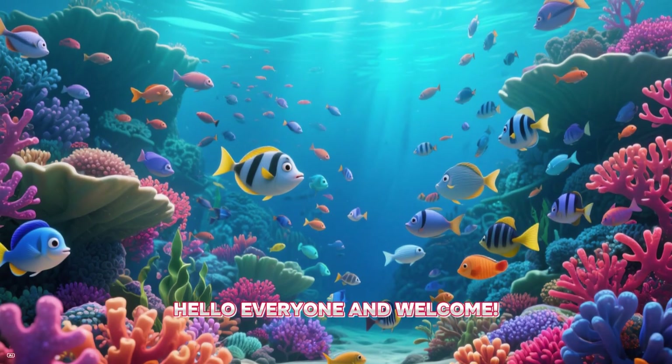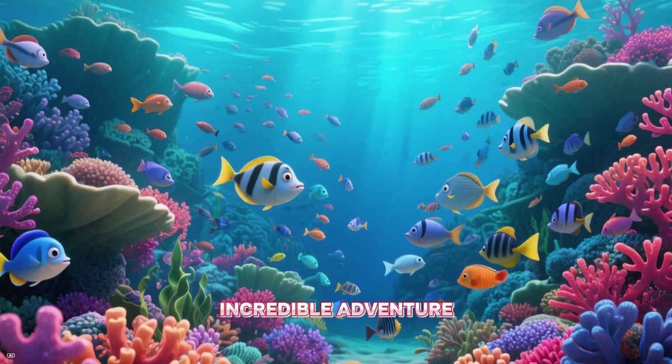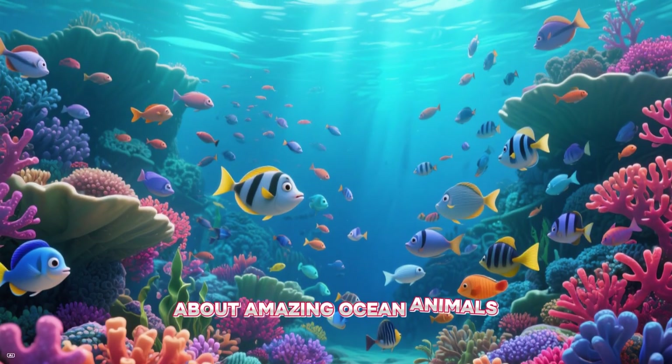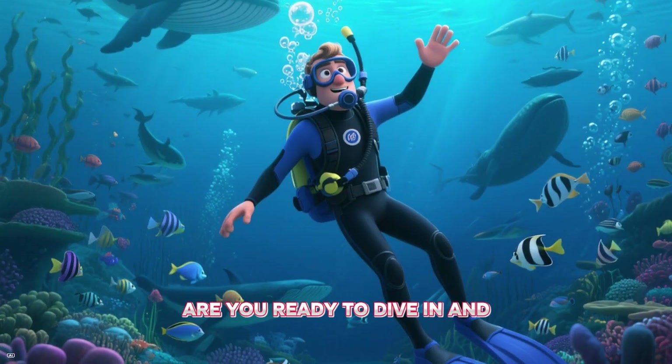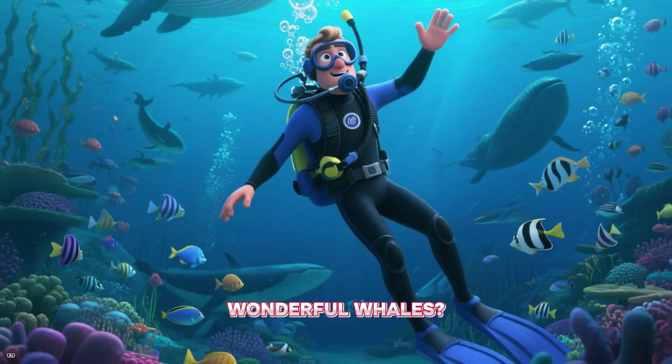Hello everyone and welcome! Today we are going on an incredible adventure under the sea to learn about amazing ocean animals, all the way from A to Z. Are you ready to dive in and discover some fantastic fish and wonderful whales?